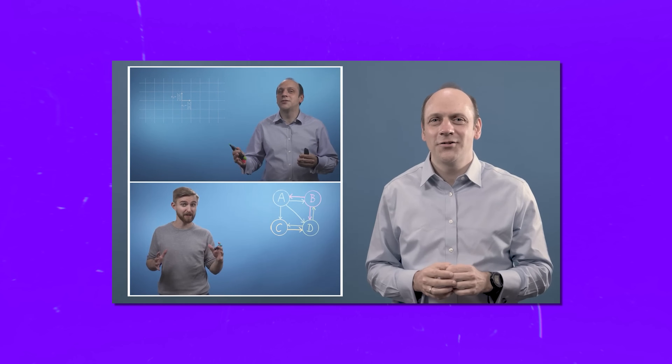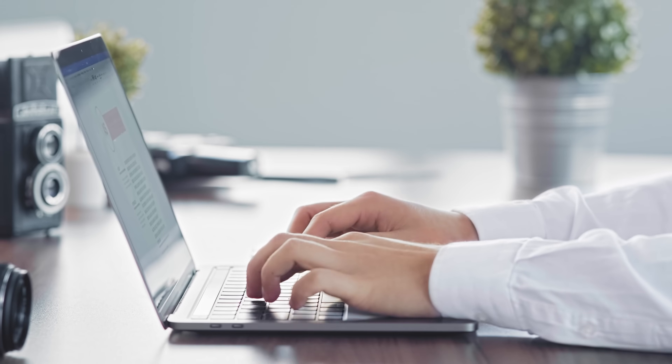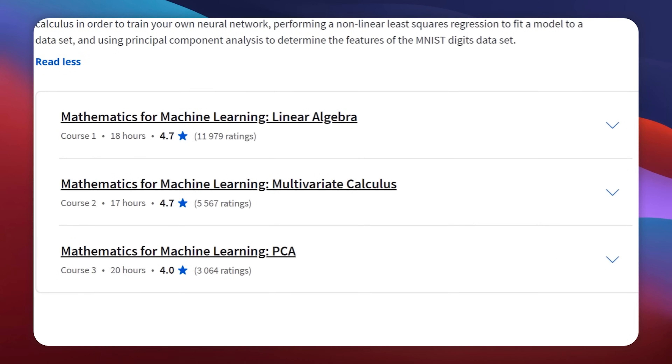Here is what you will need to know before getting started. First, you should have some high school-level math under your belt — this will give you a solid foundation to build on as you explore the world of machine learning math. Having a bit of Python know-how can be helpful, but you won't need it for the first two courses.